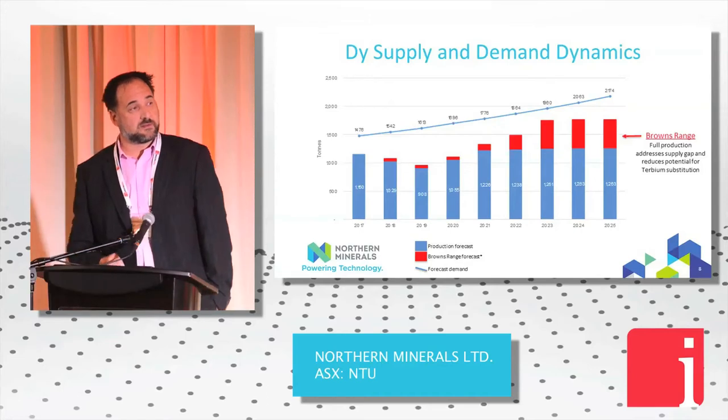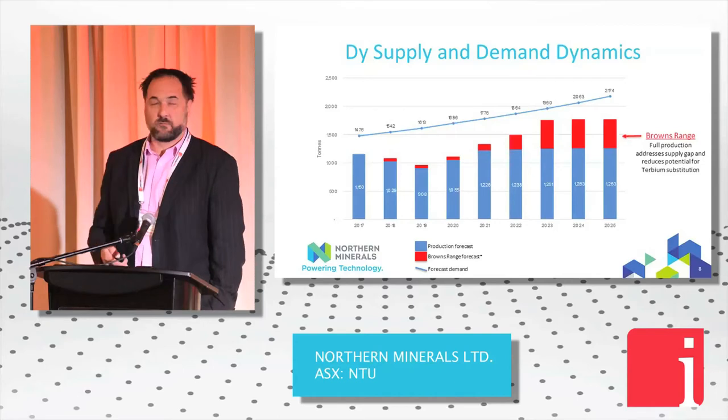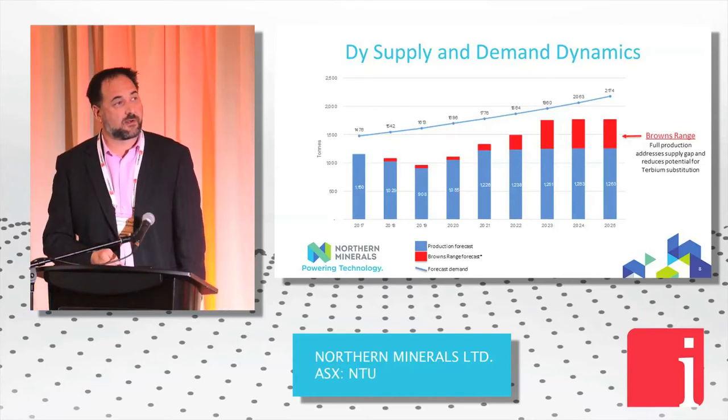In red is what we'll be delivering from our pilot plant and full-scale operation. What you can see is there will be a need to have more than one Browns Range in production.